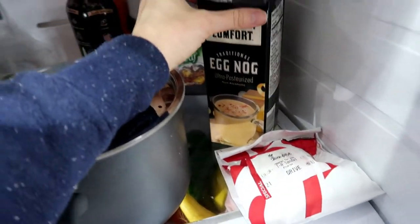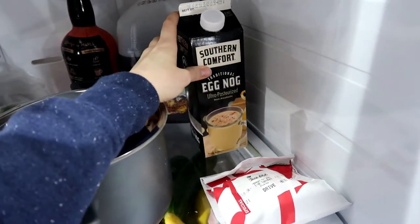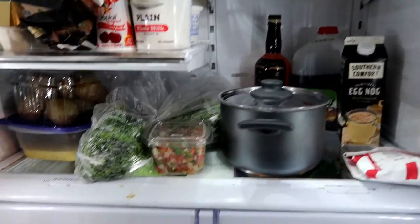Is this expired yet? I feel like I'm just waiting for this to expire. I don't really know why I'm keeping it - I'm kind of over eggnog. I love it but at the end of the holiday season I get over it.